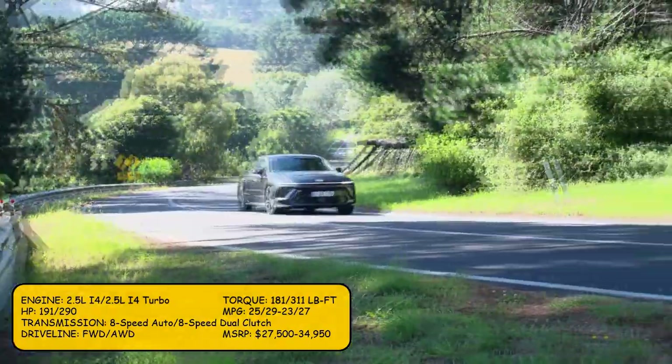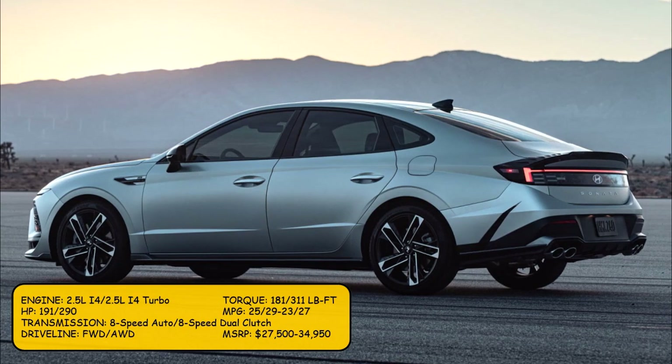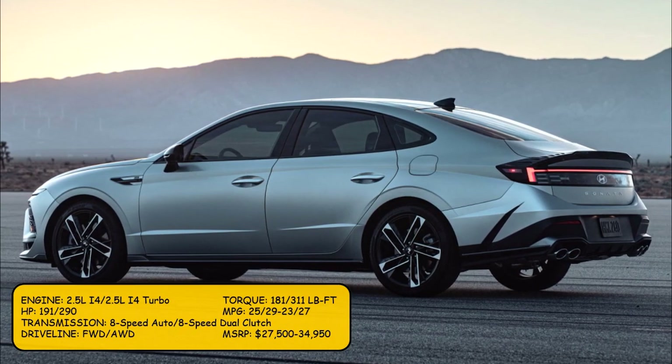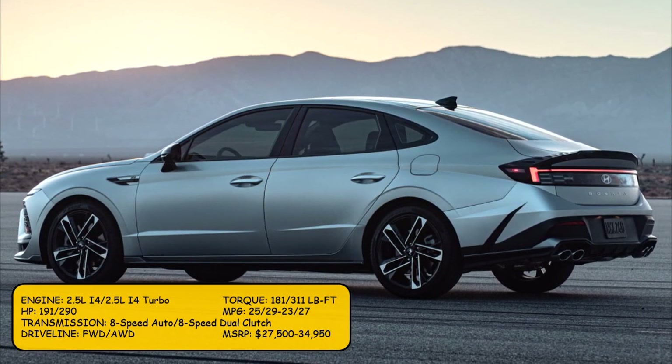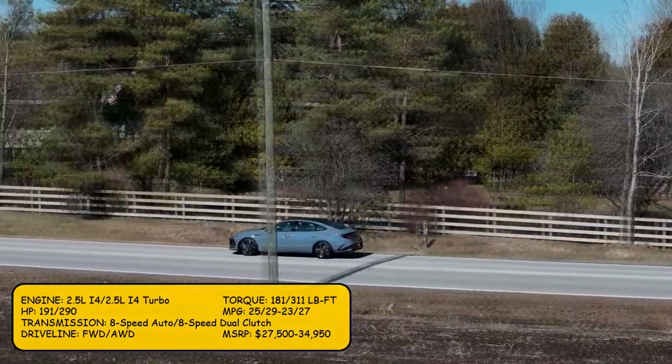The SEL has an option of being front-wheel drive or all-wheel drive, while the N-Line is only available in front-wheel drive. MSRP ranges from $27,500 to $34,950.